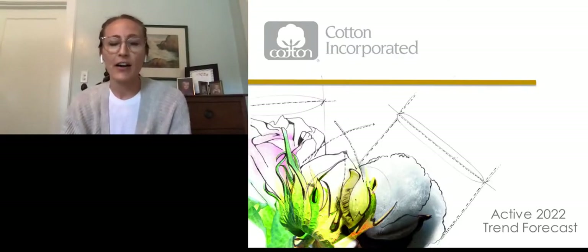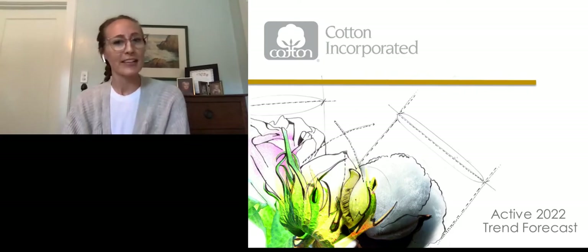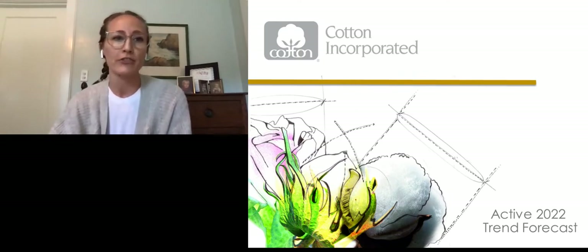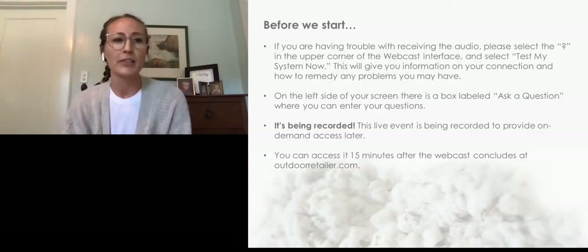Hi, everyone. This is Sarah Haas with Outdoor Retailer, and I'm really excited to have Cotton Incorporated presenting their Active 2022 Trend Overview. Before we get started, we're just going to review a few housekeeping slides.